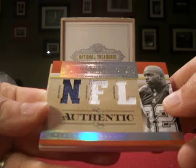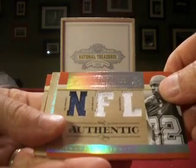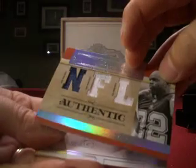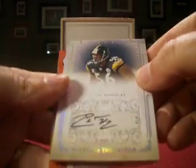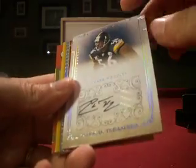And then an Emmitt Smith with a triple jersey — all three different kinds of jerseys, but single color each. Numbered 18 out of 99; he is in a Cowboys uniform here, so that is Jabba 62X. Next up, a Lamar Woodley rookie auto for the Steelers — that's Stormfan 7 — and that's numbered 4 out of 99.